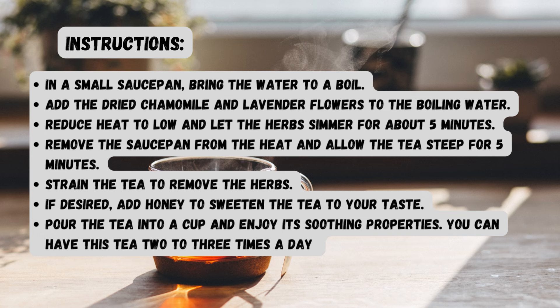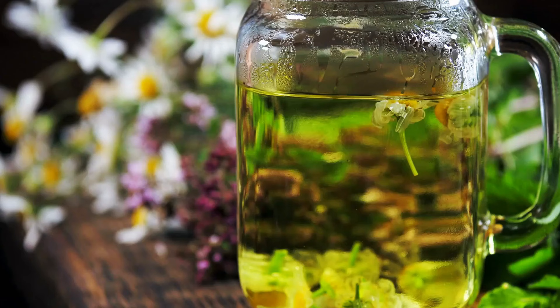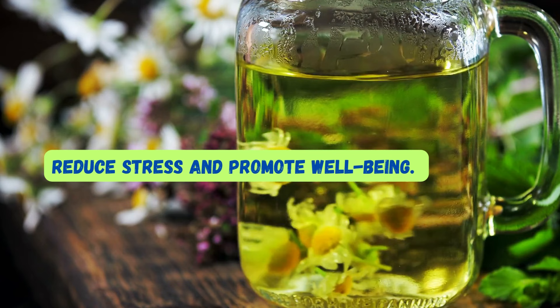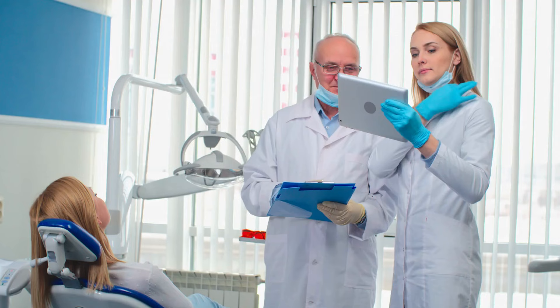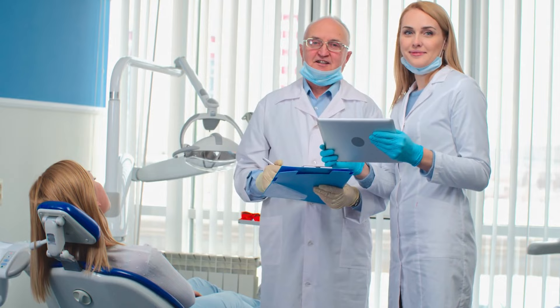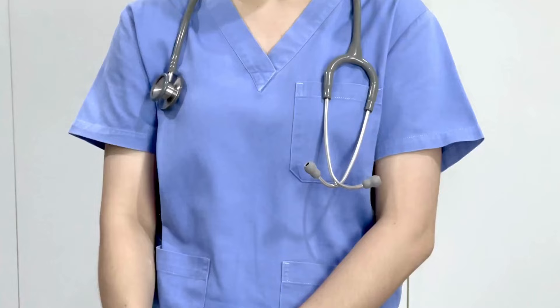You can have this tea 2 to 3 times a day. Chamomile and lavender are known for their relaxing and calming effects, which may help reduce stress and promote well-being. While this tea can be a delightful addition to your routine, remember that it is not a substitute for medical care, especially if you are dealing with nerve damage. Your health is your most valuable asset, so never hesitate to prioritize it.